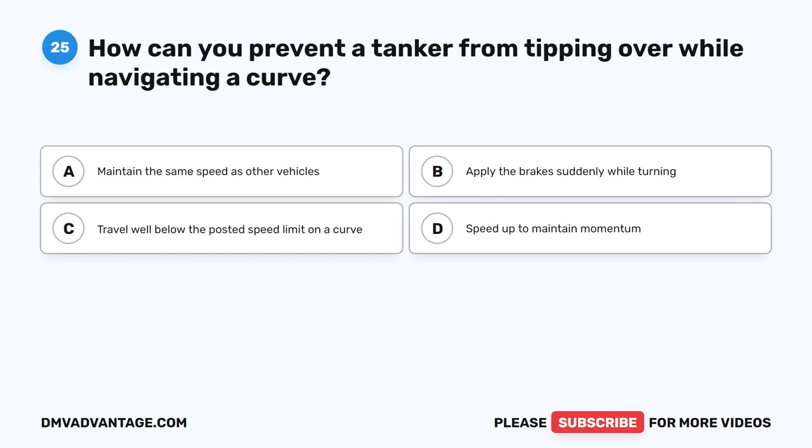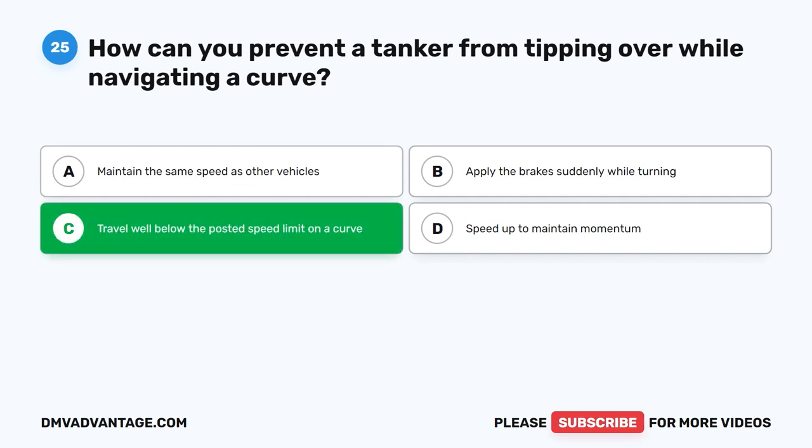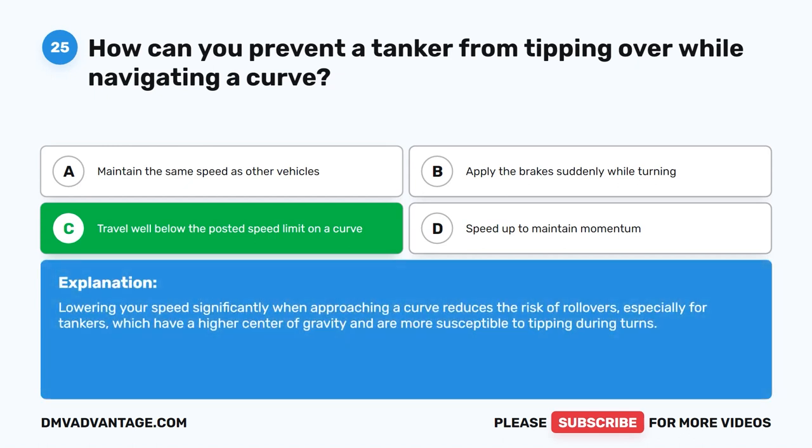Question 25. How can you prevent a tanker from tipping over while navigating a curve? The correct answer is C. Travel well below the posted speed limit on a curve. Lowering your speed significantly when approaching a curve reduces the risk of rollovers, especially for tankers, which have a higher center of gravity and are more susceptible to tipping during turns.